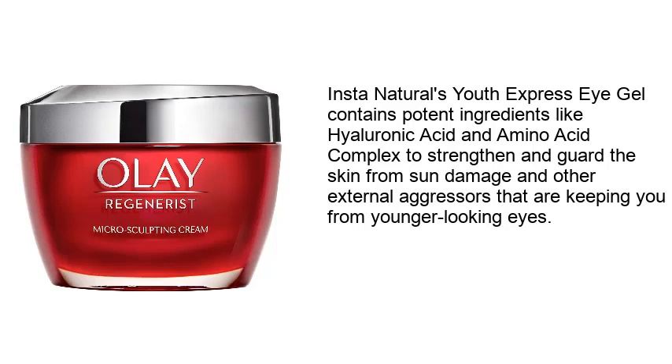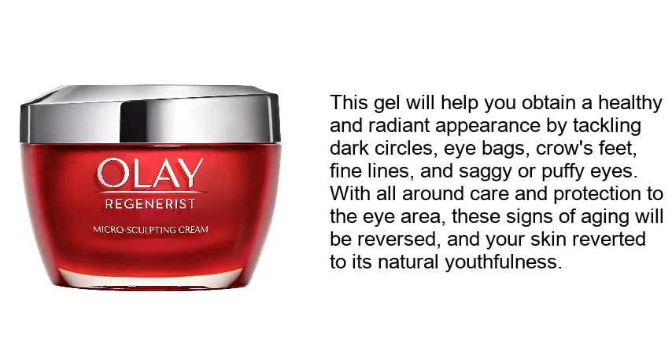the skin from sun damage and other external aggressors that are keeping you from younger looking eyes. This gel will help you obtain a healthy and radiant appearance by tackling dark circles, eye bags, crow's feet, fine lines, and saggy or puffy eyes. With all-around care and protection, these signs of aging will be reversed and your skin reverted to its natural youthfulness.